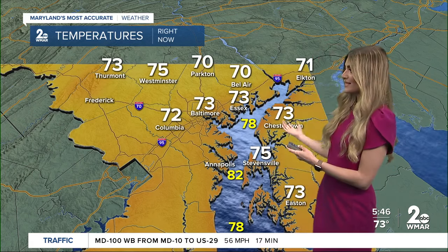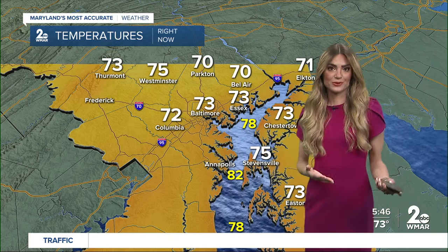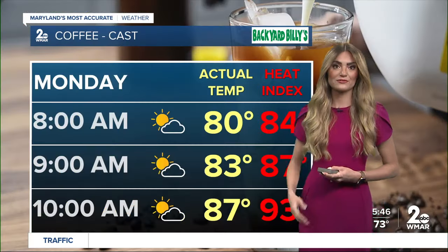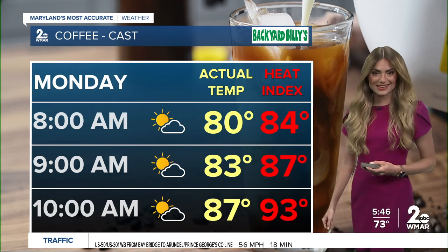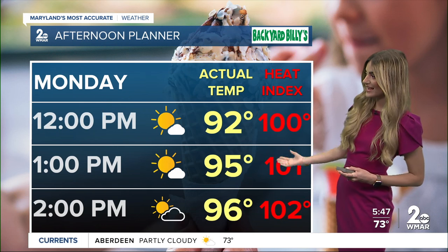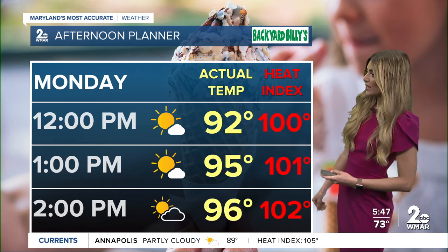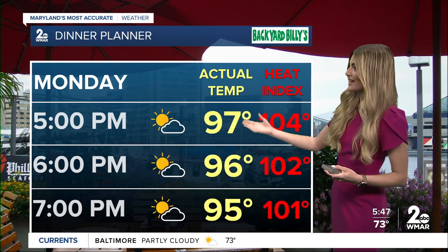Right now we're not dealing with triple digit heat index values or even temperatures in the nineties, which is what we will experience later today. We are hovering in the seventies across the board, feeling warm and muggy already. By around the 10 o'clock hour it could be feeling like 93 degrees, and then our heat index values just soar after lunchtime, feeling like 102 degrees right around the 2 o'clock hour, with temperatures right around 96.